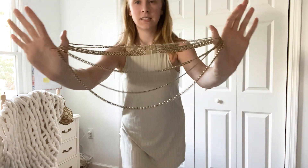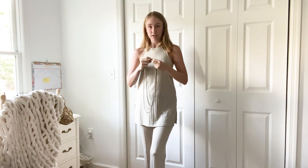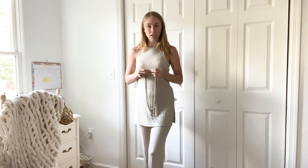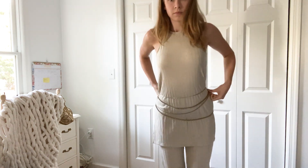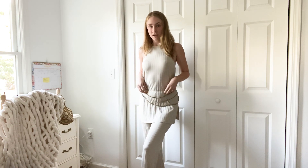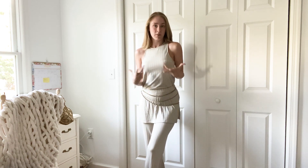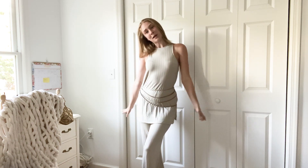This belt, I think, will be great to add to this outfit, just kind of keeping that vintage appeal. Just a little waist definition, I think, does a lot for this — just to kind of break up the beautiful cream color and give it a little flair.